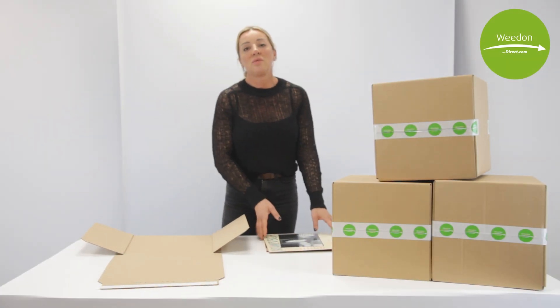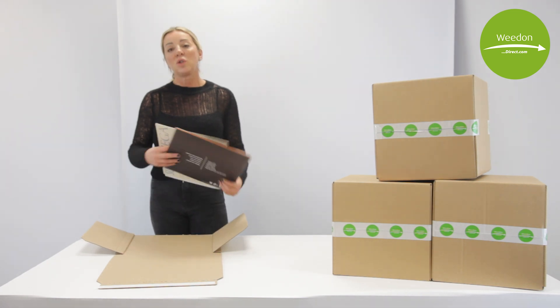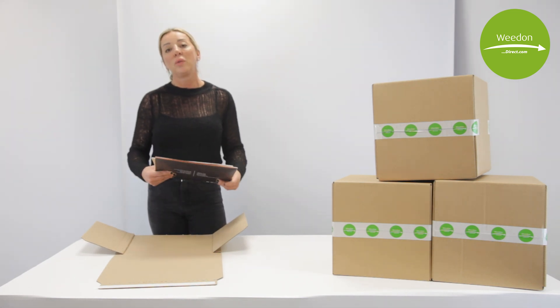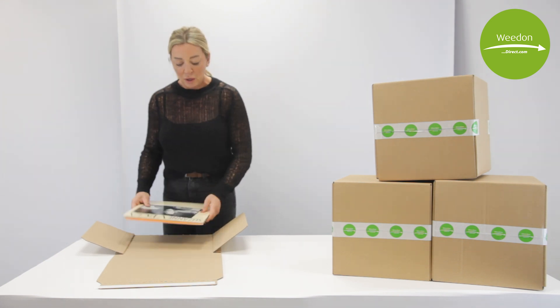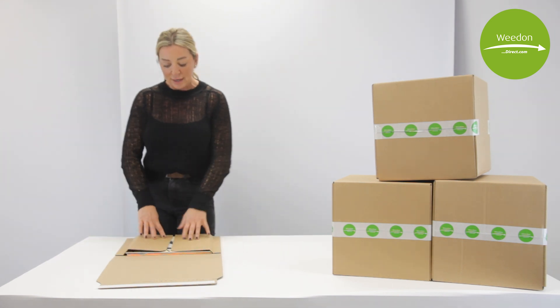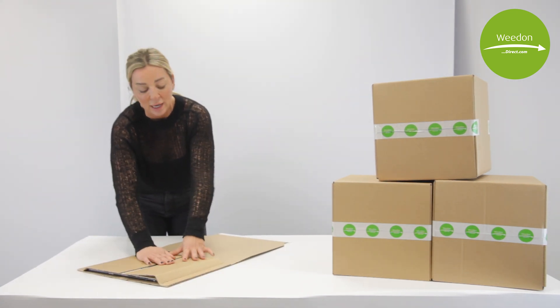Vinyl mailers — with the resurgence of vinyl into the marketplace, we're selling a lot of these. It holds up to 12 nine-inch records or six regular-sized LPs in one wrap. Simply place them in — really easy to use. You can see there that it's holding those records in securely, so they're not going to get damaged in transit.